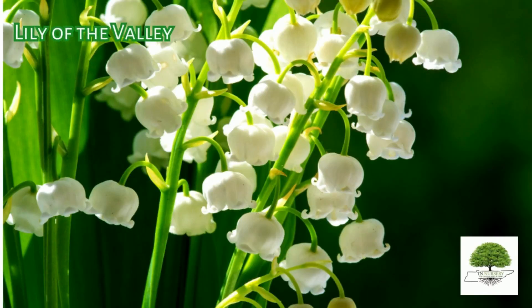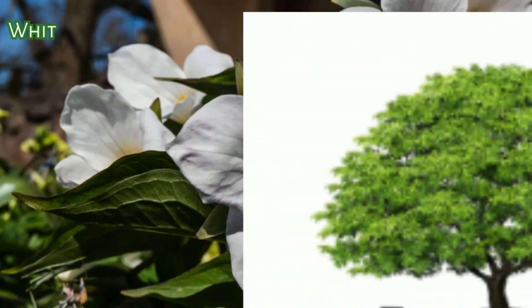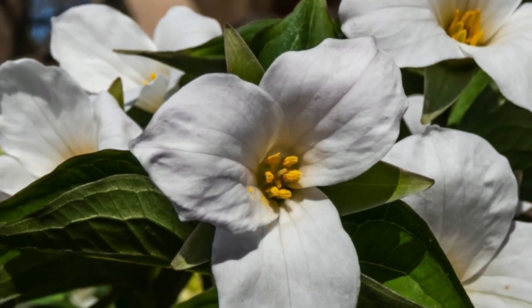Lily of the Valley. This perennial begins to bloom in mid-May and continues to maintain a delightfully fragrant display until summer. White Trillium. It is a prized perennial for its large, showy, white flowers that bloom in the spring.